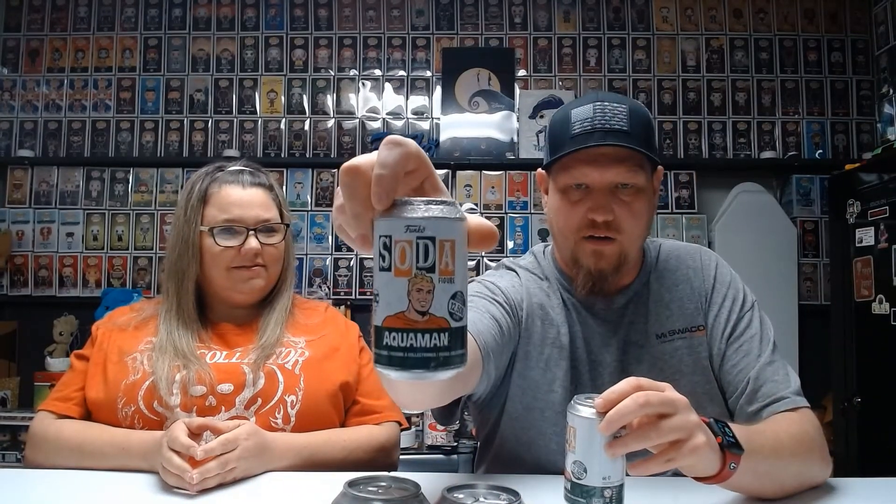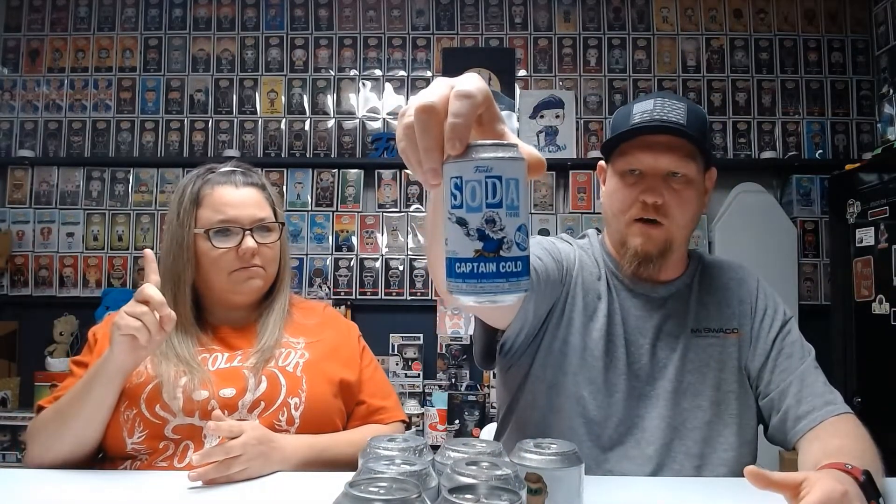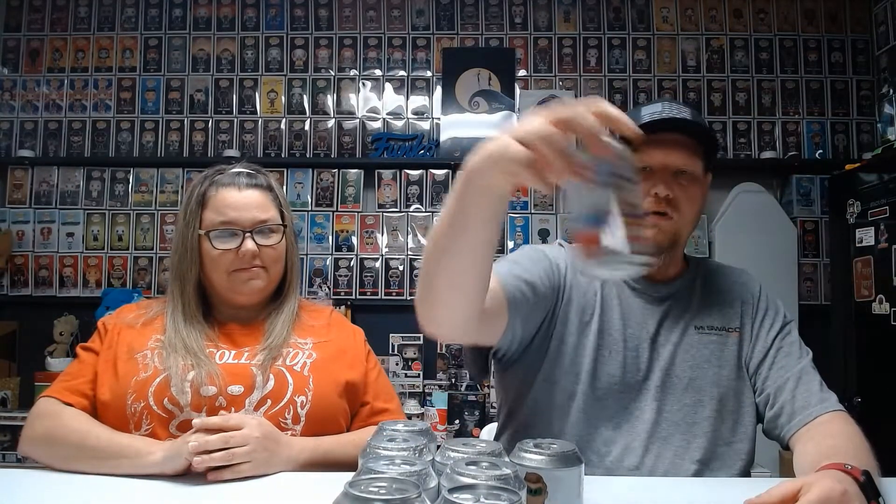Hey guys, Rosco Pop back and today we're going to do a Funko Soda Face-Off DC Edition. These are all DC. So what we got today is we got two 10,000 count Wonder Womans, two 12,500 count Aquaman, three 12,500 count Green Lantern, one 7,500 count Captain Cold, one 15,000 count Superman, and one 15,000 count Flash.